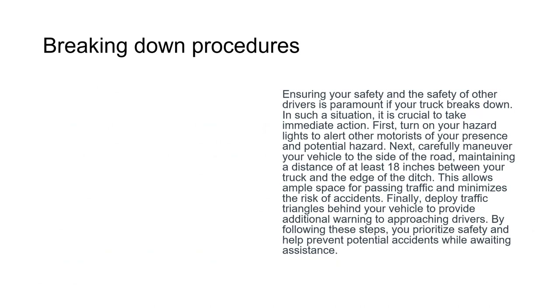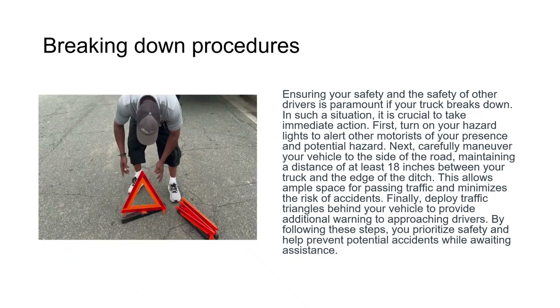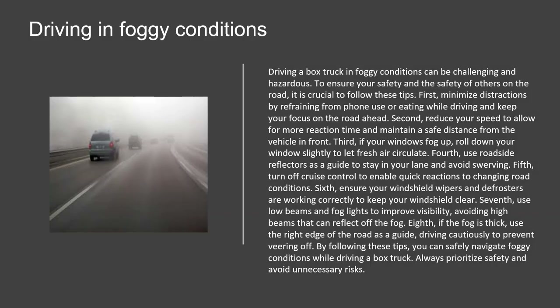If your truck breaks down, take immediate action. First, turn on your hazard lights to alert other motorists of your presence. Next, carefully maneuver your vehicle to the side of the road, maintaining a distance of at least 18 inches between your truck and the edge of the ditch. This allows ample space for passing traffic and minimizes the risk of accidents. Finally, deploy traffic triangles behind your vehicle to provide additional warning to approaching drivers.